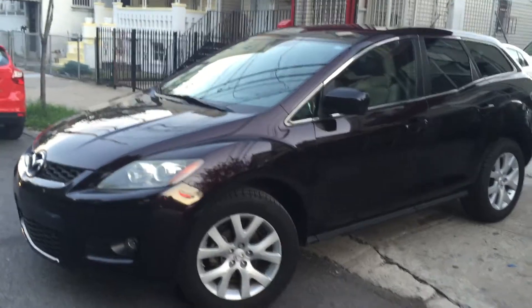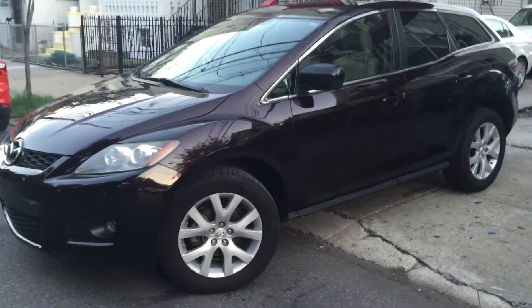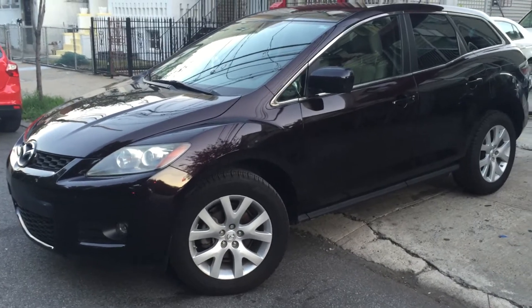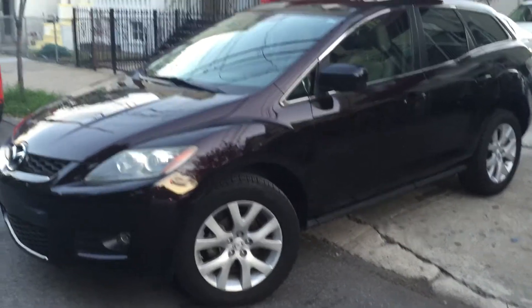Nice 2007 Mazda CX-7 — check us out at BuyRightAutoCenter.com, super nice price for this Mazda. Peace and love everyone.